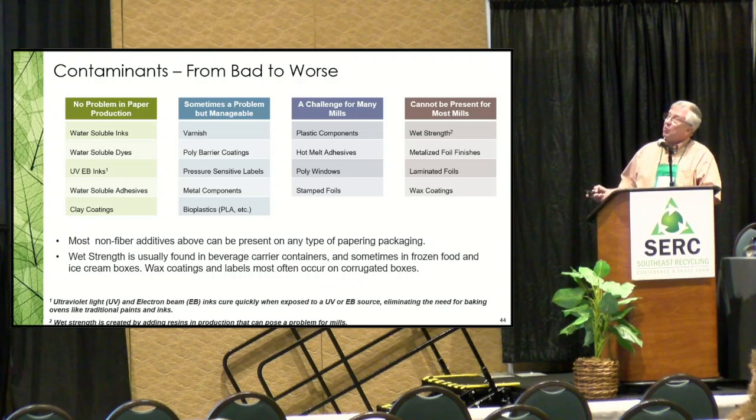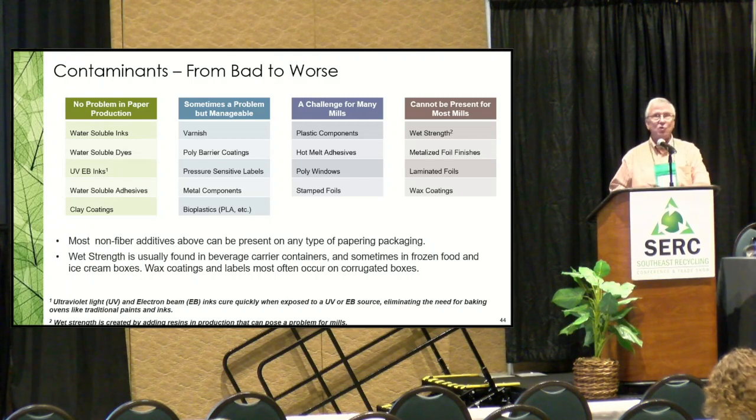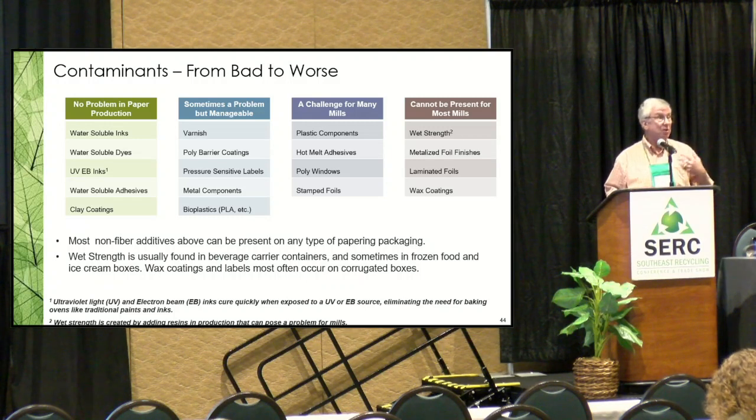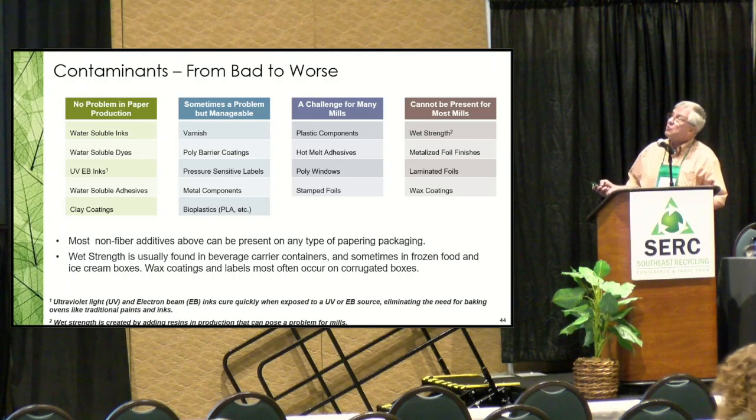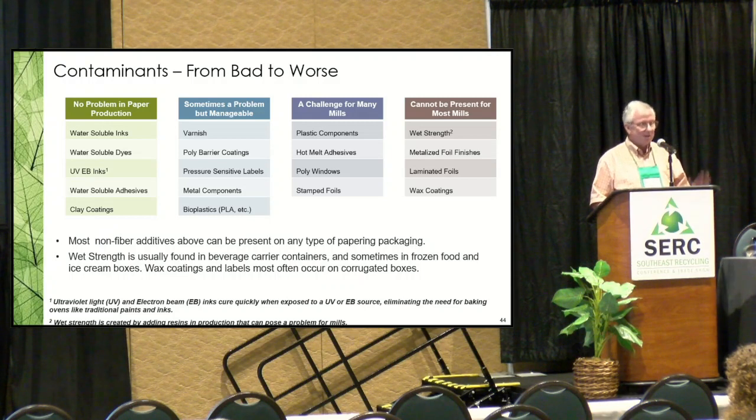Sometimes a problem but manageable are varnishes, poly coatings, PSAs, metal components, and bioplastics. Bioplastics have high positive consumer perception, but plastic recyclers don't want them in their plastic stream and paper recyclers don't want them because they're plastic — though they're probably slightly easier to manage on the paper side since you can't pick them out on the plastic side. A challenge for many mills are plastic components, hot melts, poly windows, and stamp foils. Mills said when asked about packaging design: make it all out of one material, make it all out of fiber — though that seems a bit utopian.